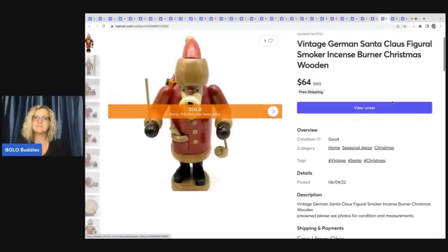The next item is this vintage German Santa Claus figural smoker incense burner — Christmas, wooden. I probably paid two bucks or less for it at a garage sale or mystery box, and I sold this for $64 with free shipping.